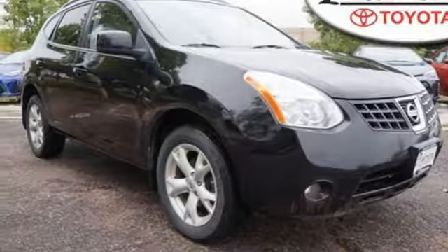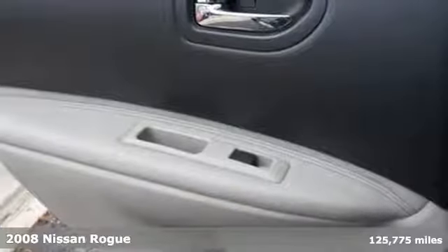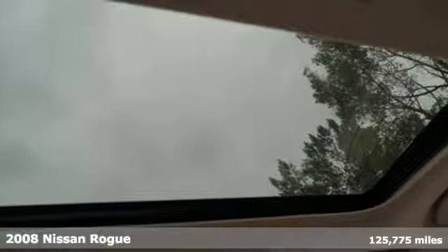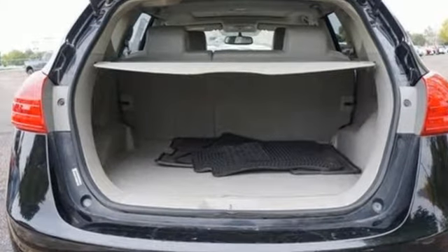It's a 2008 Nissan Rogue. Standard features include air conditioning, power exterior mirrors, steering wheel cruise controls, a front center console with plenty of storage, and a CD audio system.